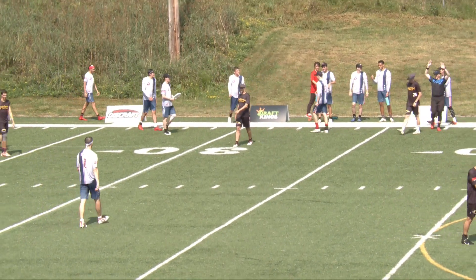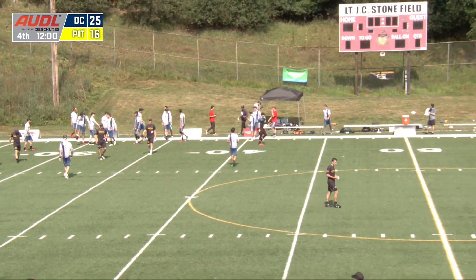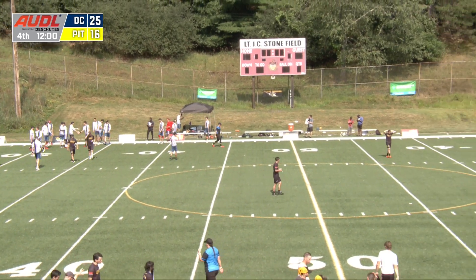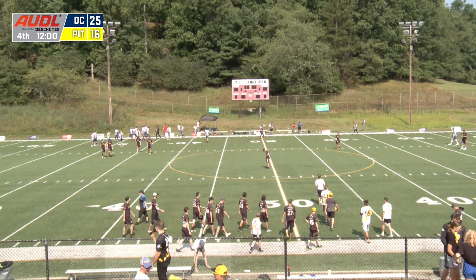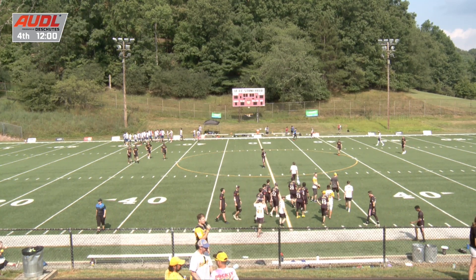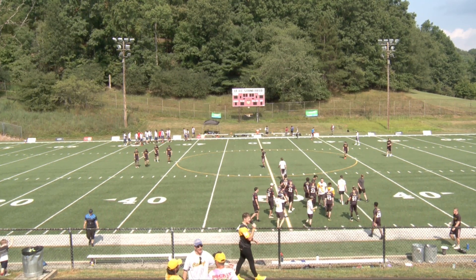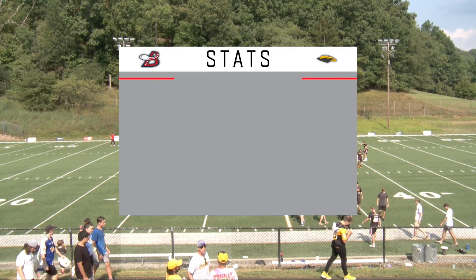Zeros on the clock — there's your final score. Thunderbirds 16, D.C. Breeze 25. D.C. takes it 25-16. The Thunderbirds fall to 1-8, and D.C. climbs to 7-2, with a catbird seat looking down on almost all the rest of the Atlantic Division, with the exception of the Atlanta Hustle.